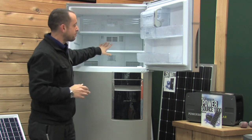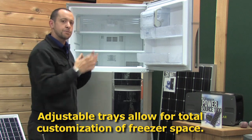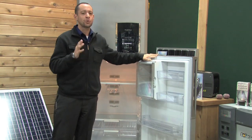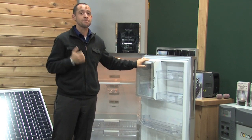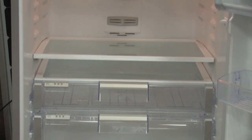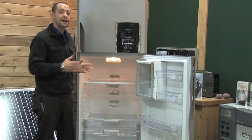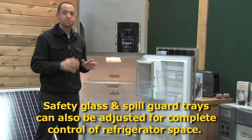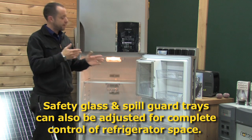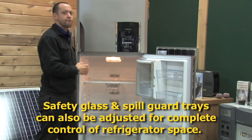The next thing I want to point out is complete adjustability. You can reconfigure these shelves for however you and your family are going to need to put all of your supplies back into your freezer. Getting right into the main compartment, I want you to understand the depth you have here — the depth inside is absolutely unbelievable. And one of the great things is not only do you have that kind of depth, you have these safety glass and spill guard trays built in. If you spill something, not a problem. Every one of these trays comes out so you can reconfigure the inside, because when that emergency happens you're going to have to put a lot of food in there.